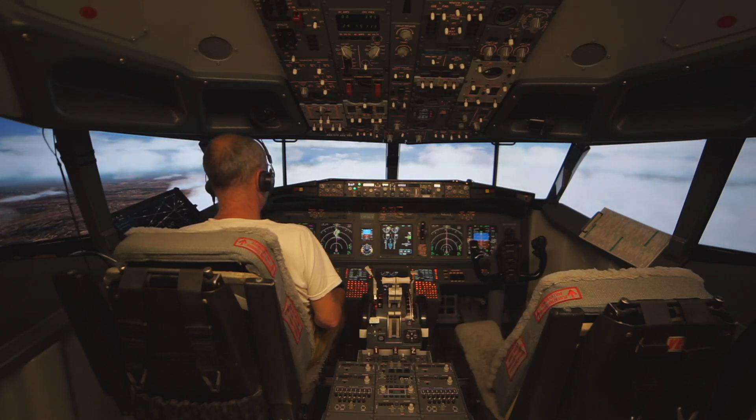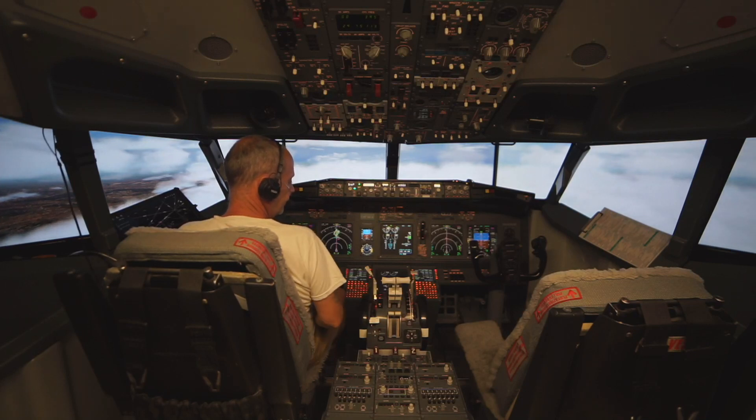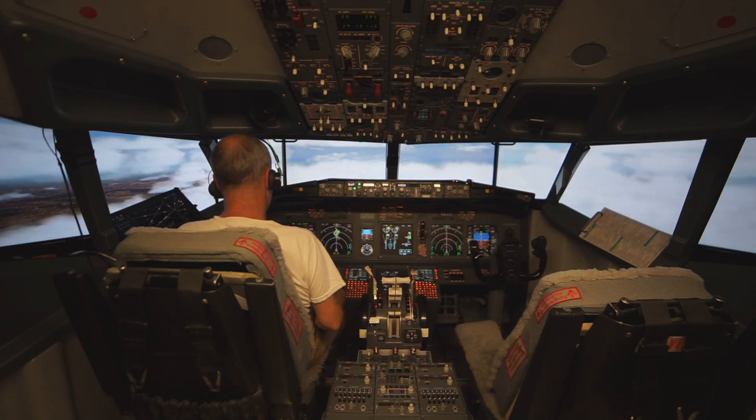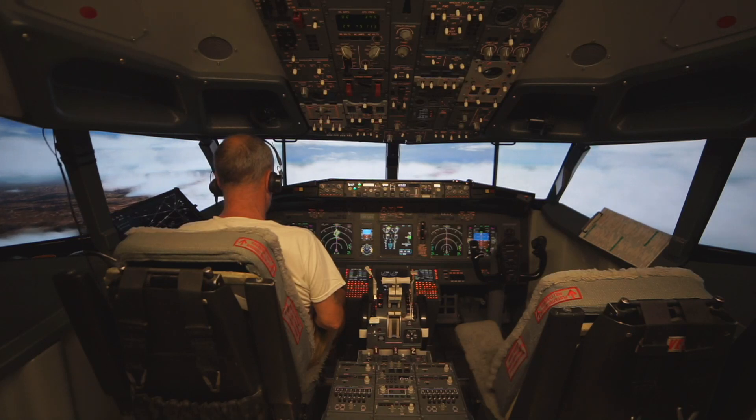That's 3-2-5, Charlie-4, Delta-4, Ground-21-9. Delta-4, 1-2-1-9. Delta-4, 7-2-6-2, departure is 128.8. Departure 128.8, 7-2-6-2.